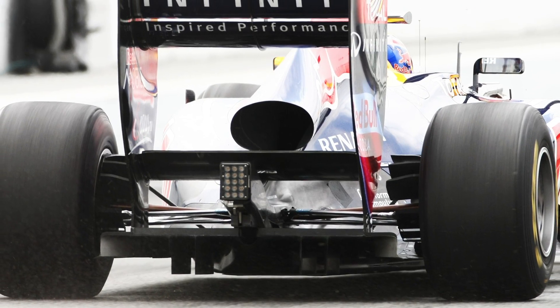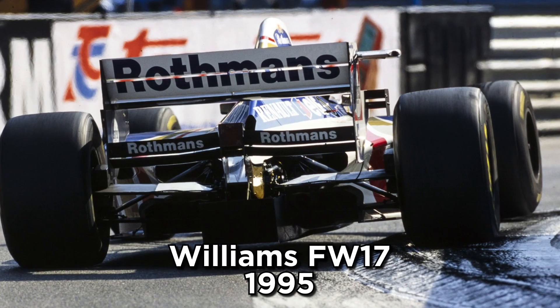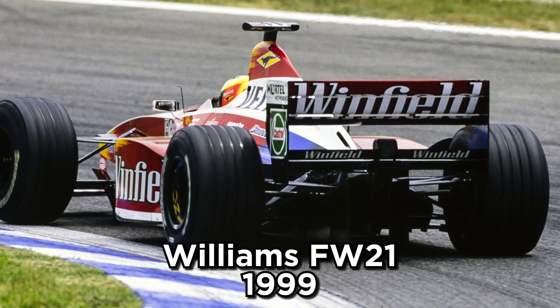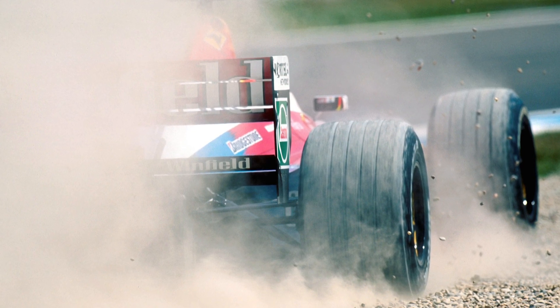The Blown Diffuser was not a new concept by any stretch of the imagination, as many cars throughout the 1980s and early 90s had harnessed the exhaust gases to provide an aerodynamic boost. The major difference, though, was that these earlier attempts were crude interpretations, with the tailpipe of the exhaust fed right into the diffuser, making life extremely difficult for the driver.